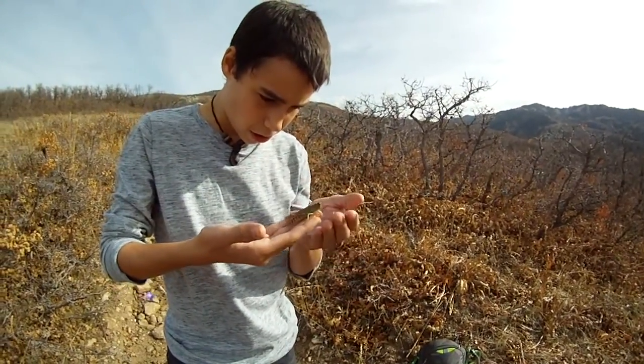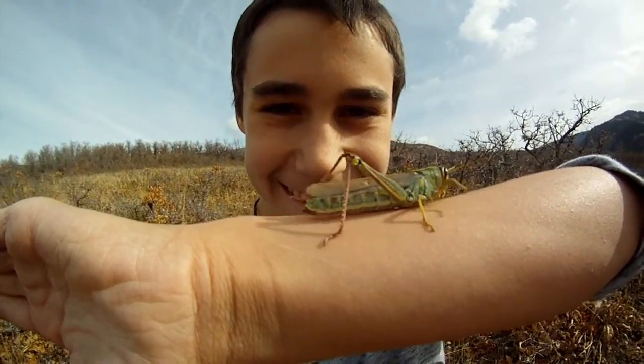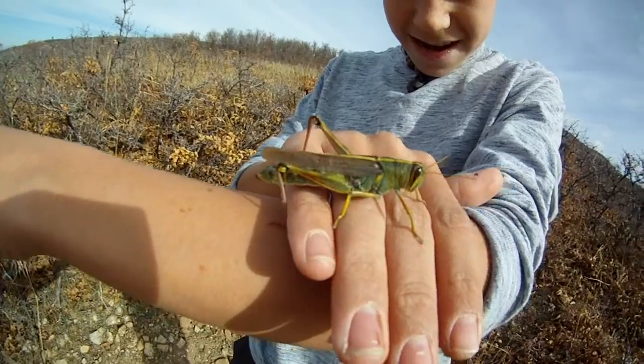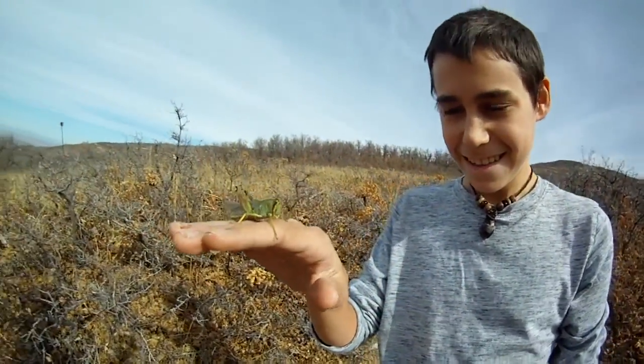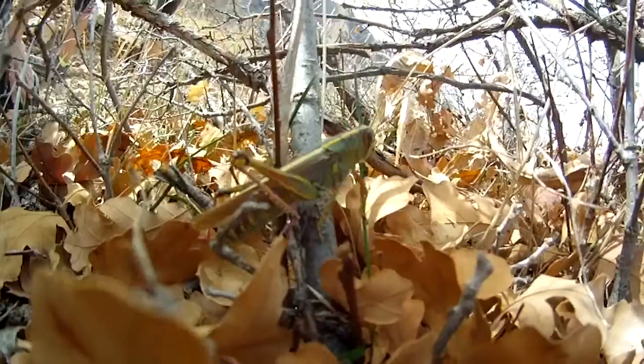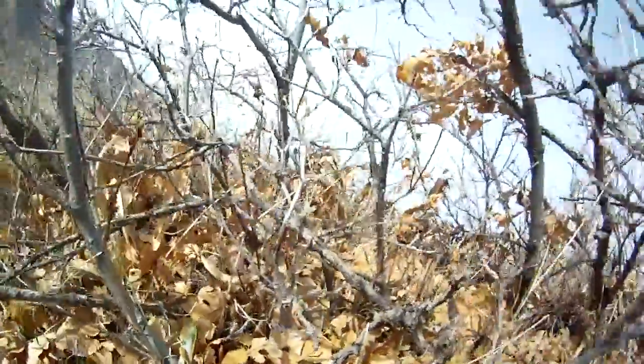I can feel all its little hooked feet grabbing onto my hands. Now it'll just crack up walking up my arm. Okay, let's let it go. Sometimes if you get them to touch the back — there we go. Another cool thing is they never actually really land very well.